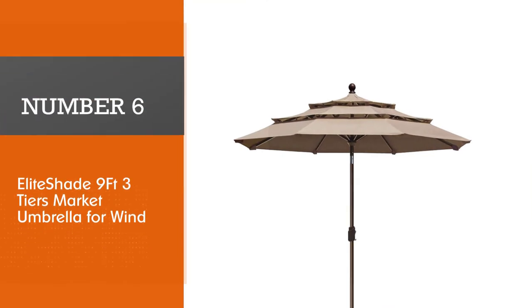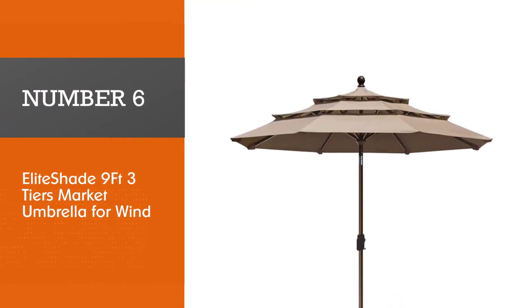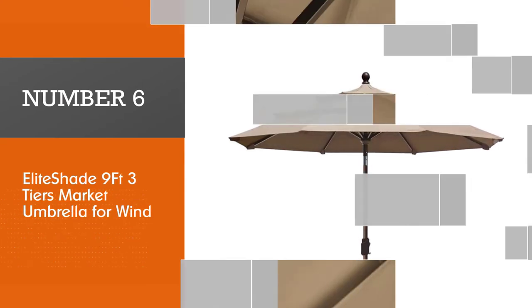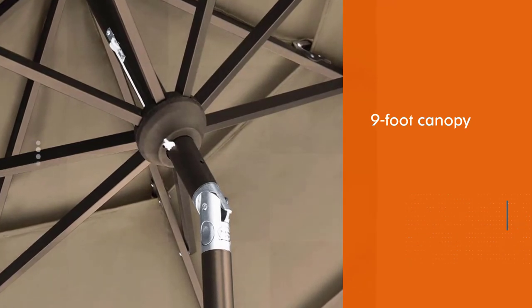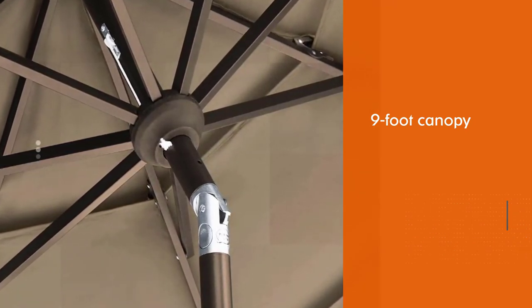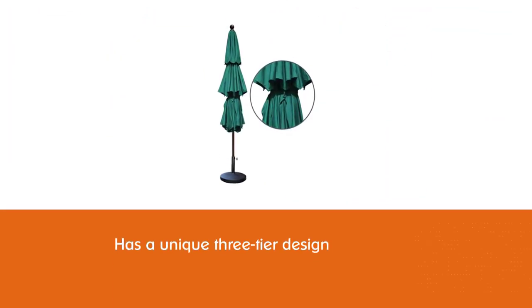Number six: Elite Shade nine-foot three-tier market umbrella for wind. The Elite Shade market umbrella is one of the best on the list. Its nine-foot canopy has a unique three-tier design, and it will help keep you cool on those super hot days. This umbrella comes in a dozen colors.